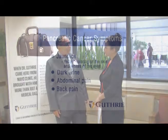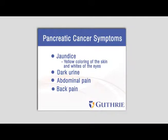And what are some of the symptoms that we can look out for with pancreatic cancer? People with pancreatic tumors often get jaundice — that's a yellow coloration to their skin or the whites of their eyes. Sometimes the urine will turn dark along with that as well. Sometimes they'll develop abdominal or back pain.